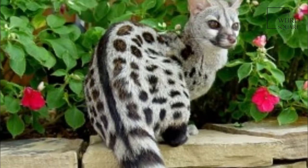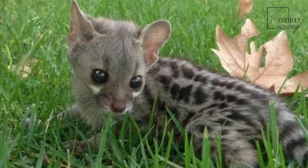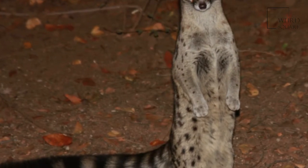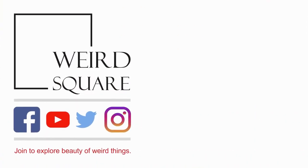The fur is dense and soft, and the coat is pale grey with numerous black markings. The back and flanks are marked with about 5 rows of black spots, and a long black stripe runs along the middle of the back from the shoulders to the rump. There is also a black stripe on the forehead, and dark patches beneath the eyes, which are offset against the white fur of the chin and throat.